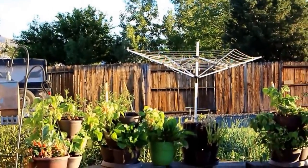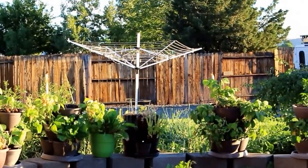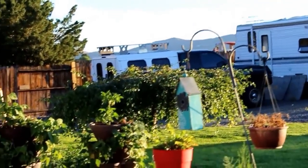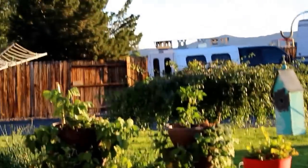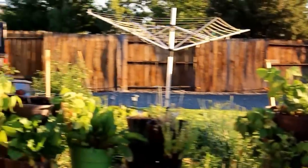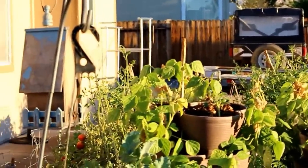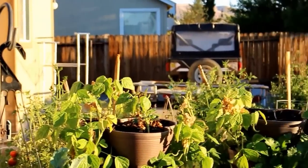Good morning everyone, this is Linda, Linda's Pantry, and we're outside. It's a crisp fall morning and I just wanted to bring you out because I'm getting ready to go feed the chickens. It's September, early September.